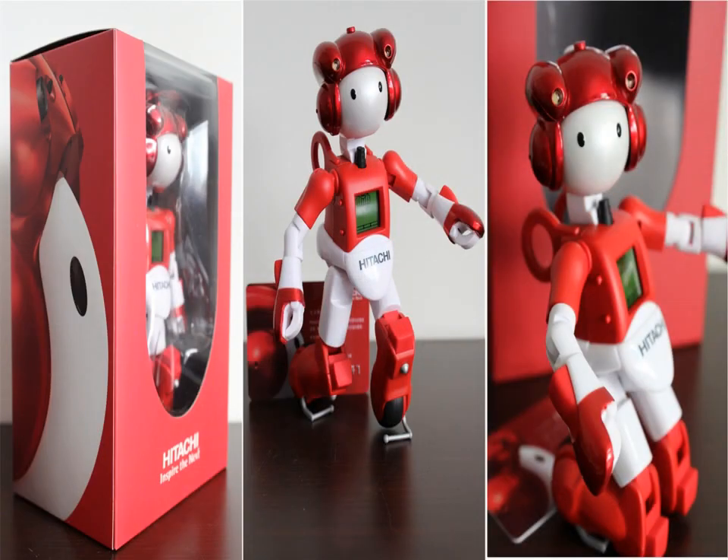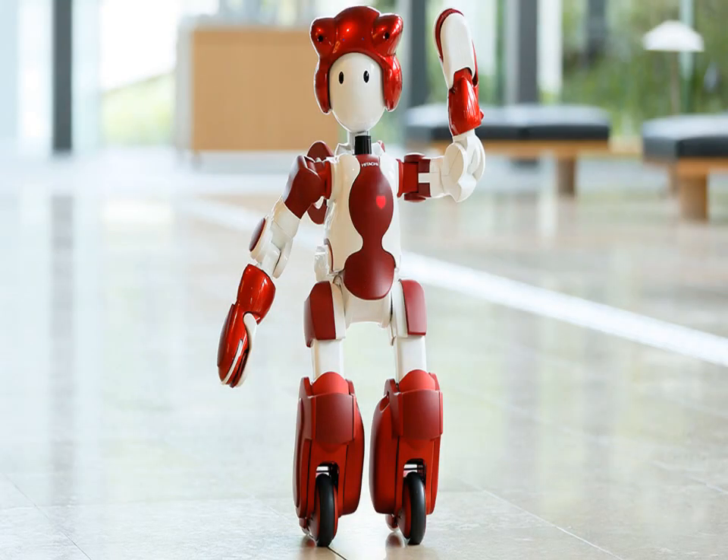MU-3 greets airport users at a specially created information counter. It can respond to user questions by referring to an adjacent information display panel, presenting information from resources displayed there such as maps, the airport facility overview, and photos of shops. It can also use its autonomous travel function to guide users to the information display panel, providing answers and explanations.